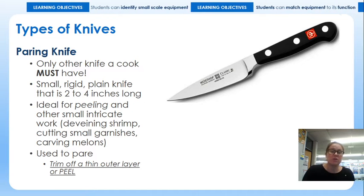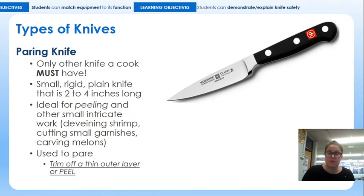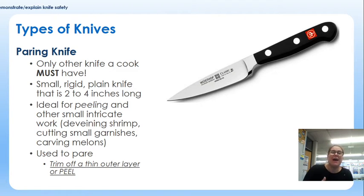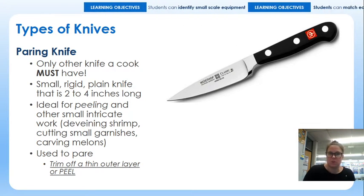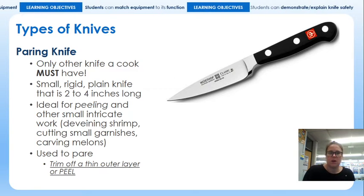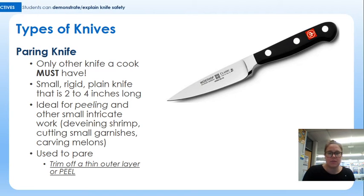You can be reasonably precise with it, which is why it's listed as useful for carving. Using something to pare — hence the name paring knife — is to trim off a thin outer layer, or in other words, to peel something. If you need to pause the video now so you can complete question number three, please do so.